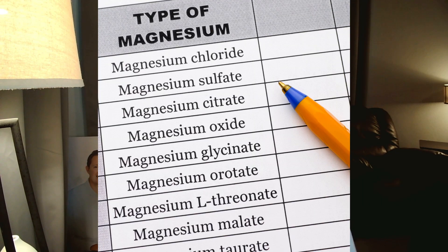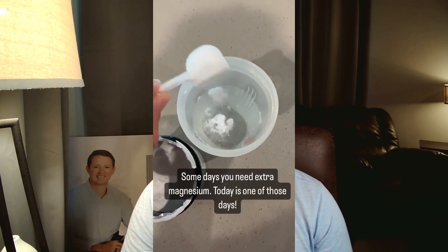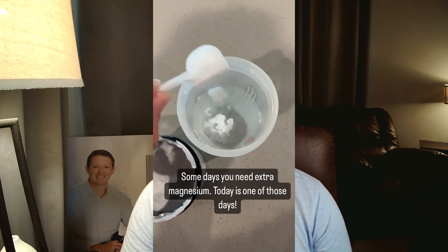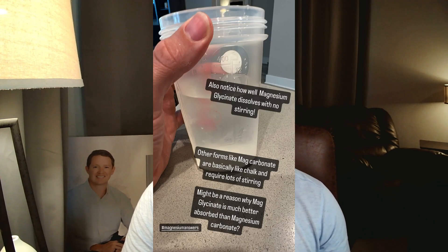There are some case reports of people experiencing anxiety from glycinate, so potential side effects exist. However, in my experience, most people with anxiety or stress get a lot of benefit from it. If a form doesn't work for you, it's fine to rotate different magnesium forms. Personally, I take a blend of malate and glycinate in the morning, glycinate before bed, and magnesium L-threonate during intense focus or writing sessions, as it offers more cognitive enhancement.